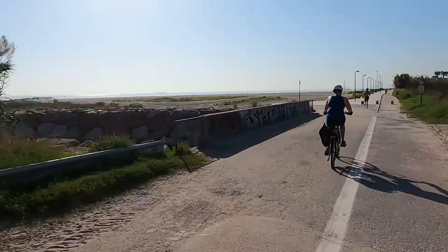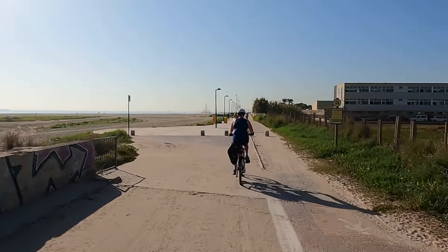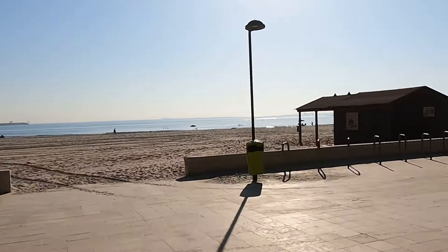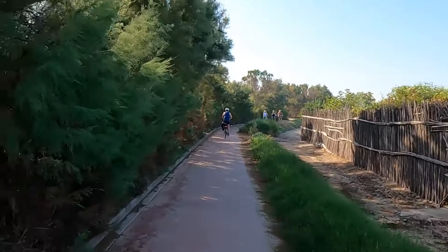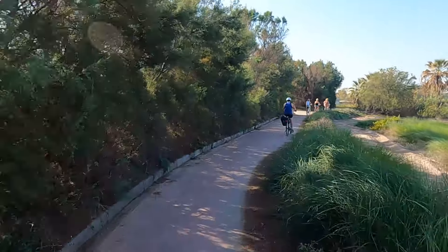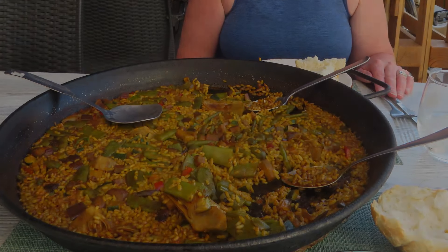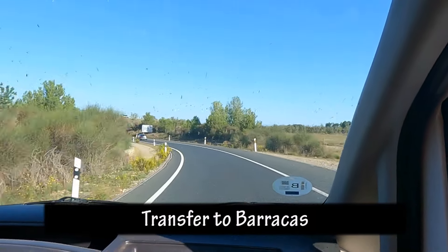Sometimes the beach was a really long way out to the water and we found it was very dry — like the Okanagan, it's been very dry there. At the Albufera Nature Park there's a village called El Parmar — that's where the birthplace of paella is, so we had to try paella.